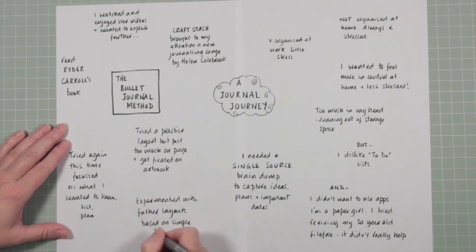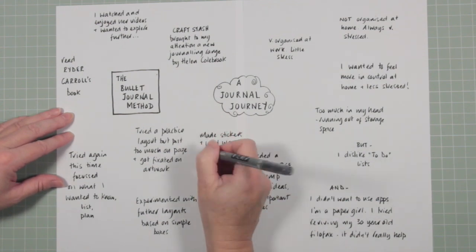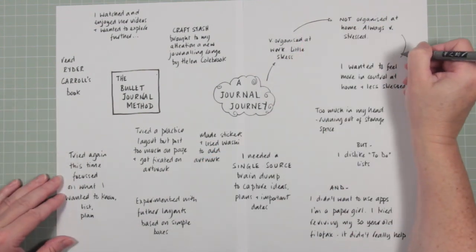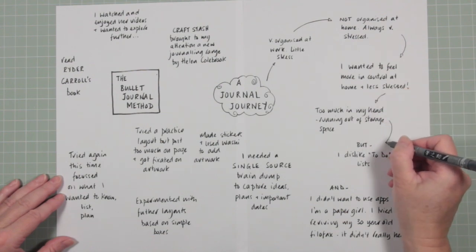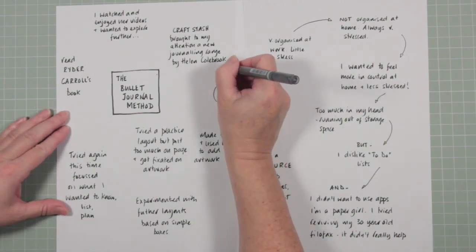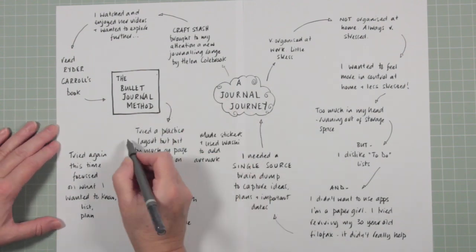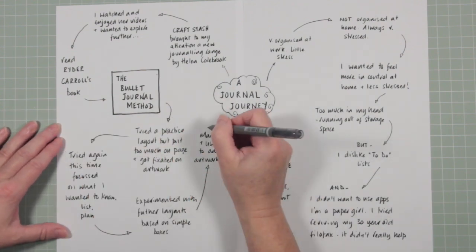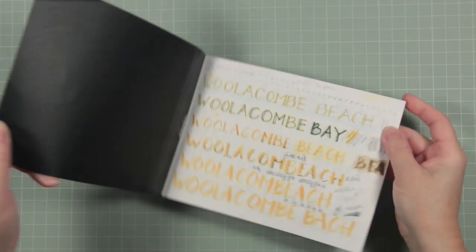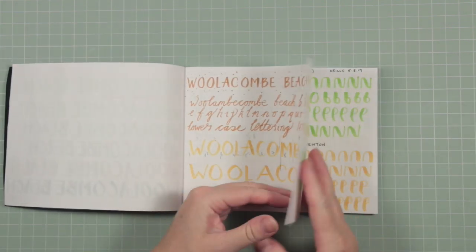I tried again, this time focusing on what I actually wanted from my bullet journal. I experimented with much simpler, box-style layouts and found I could add to the artwork without any pressure by making stickers and using washi tape. All of those things pulled together the journal I'm going to work on and share with you. If you have similar concerns and feel stressed about certain areas of life, maybe this would help you. There are lots of people doing this — I'm not the first, won't be the last, and I'm not the best, but I thought we could do this together.